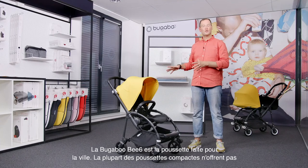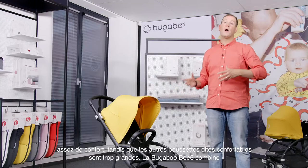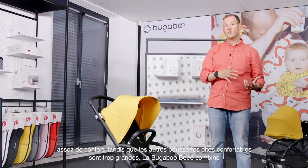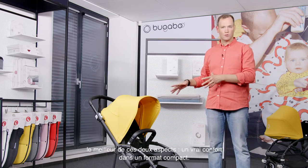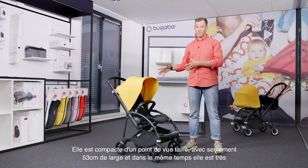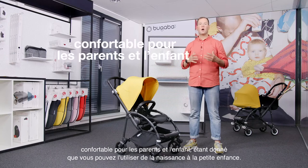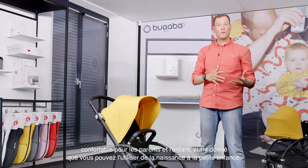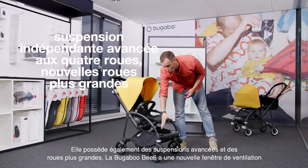The Bugaboo Bee 6 is the stroller made for the city. Most compact strollers do not offer enough comfort, while most full-size comfort strollers are too big. The Bugaboo Bee 6 offers the best of both worlds — true comfort in a compact size. It's only 53 centimeters wide, and at the same time it's very comfortable for both parent and child, because you can use it from birth to toddler. It also has advanced suspension and larger new wheels.